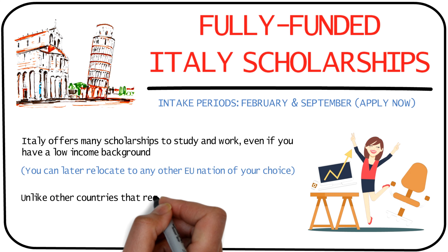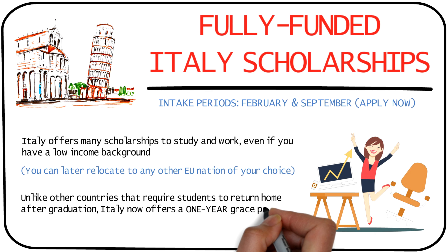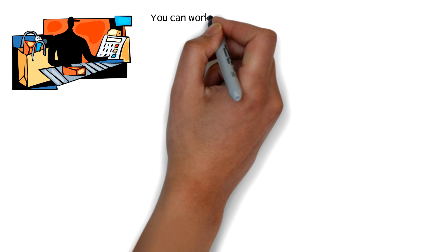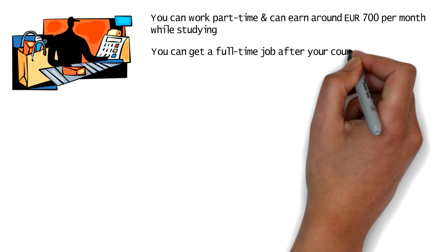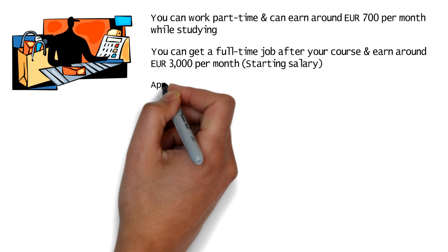Unlike other countries which need you to go back to your home country after you complete your study course, Italy will now allow you to stay back and look for work for a whole year — that's a huge advantage. You'll be allowed to work part-time while studying, where you can earn around 700 euros per month, and get a full-time job after your study course ends and earn upwards of 3,000 euros per month.